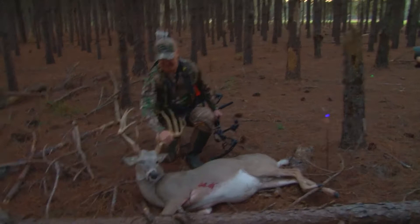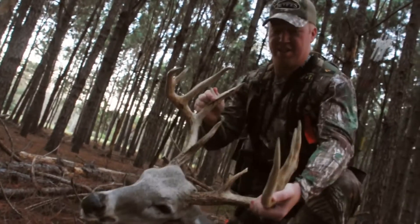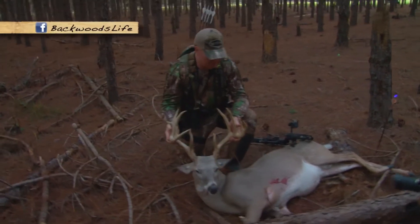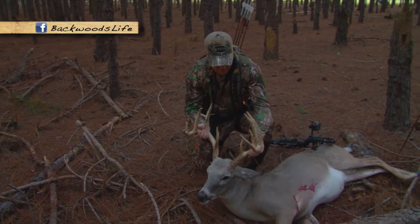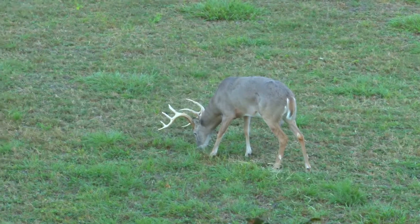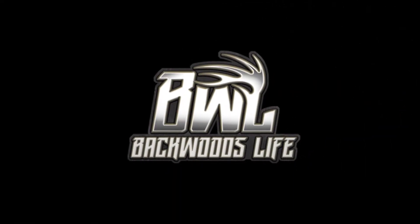Look at that. Big old deer right there. Got a kicker here. He ain't been a long time out of velvet. It's mid-October. And we knew there was something in here. Holy cow, look at that dude right there. We'll see you next time.